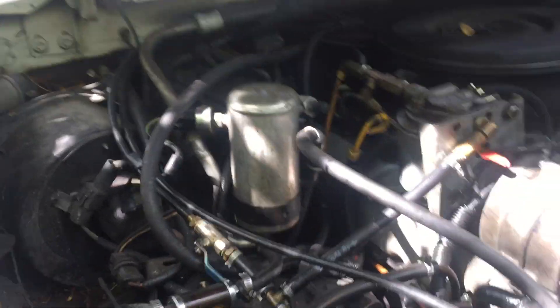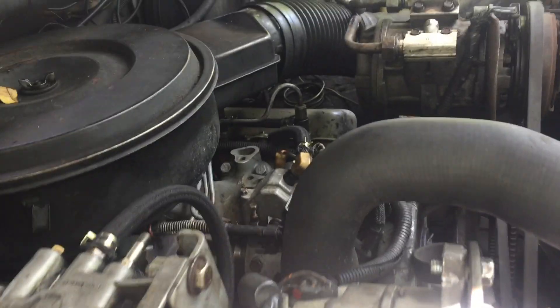Over here is my truck — a 1990 Ford F-250 with the International 7.3 engine.